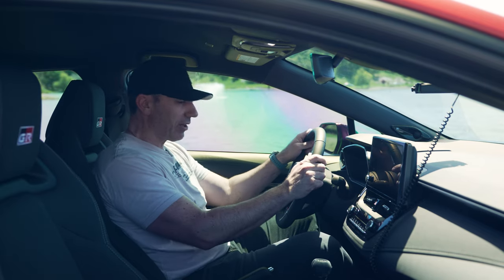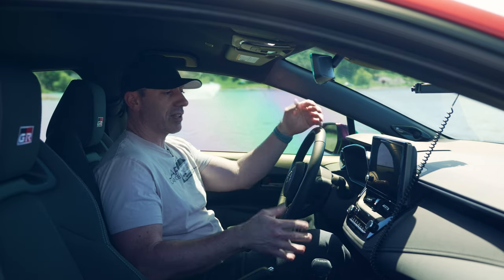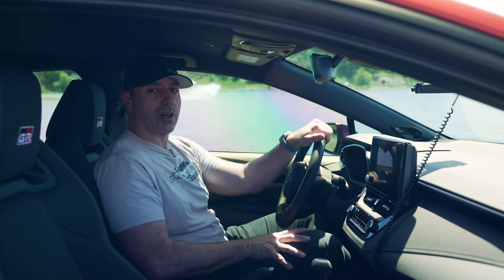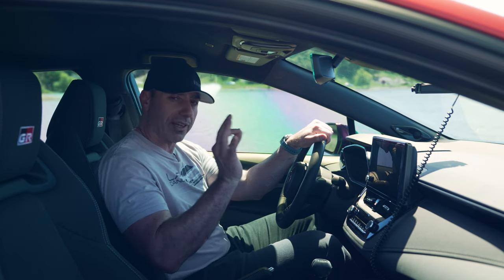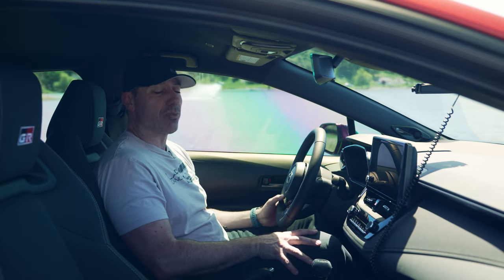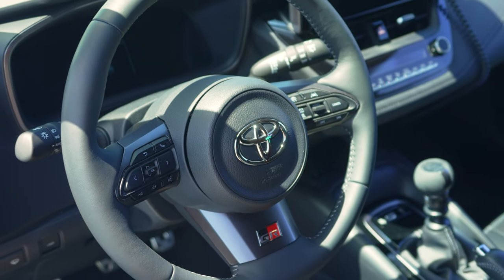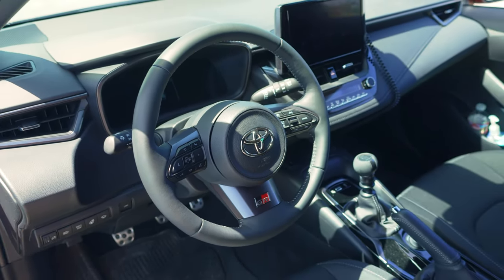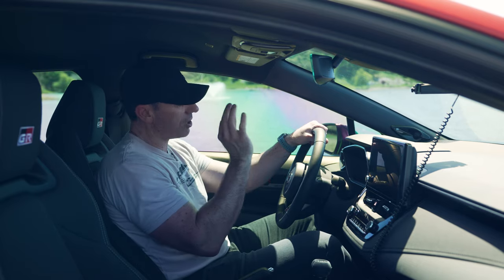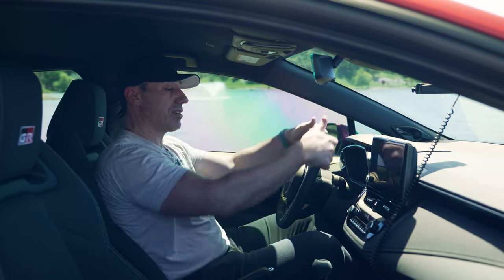Here we are in the Corolla interior. It's what you would expect - a relatively nicely equipped Corolla hatchback interior like the regular XSE. However, there are some GR appointments which make this feel slightly more special. First things first, the steering wheel in front of you. It is a nice welcome change to just have a regular steering wheel versus a square steering wheel, a flat-bottom, or a yoke. This steering wheel is a nice shape, it's got a good girth to it, and I do like the material - the leather and stitching are really cool.